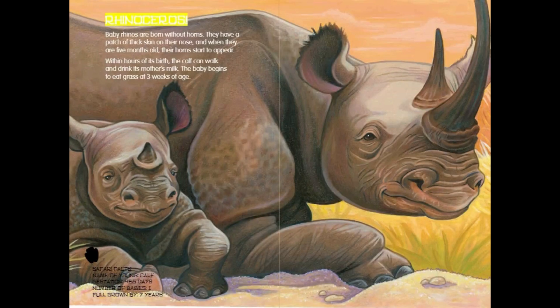Rhinoceros. Baby rhinos are born without horns. They have a patch of thick skin on their nose, and when they are 5 months old, their horns start to appear. Within hours of its birth, the calf can walk and drink its mother's milk. The baby begins to eat grass at 3 weeks of age.